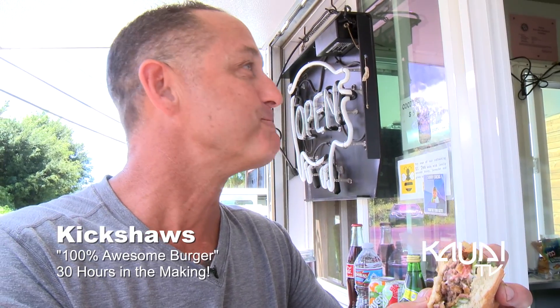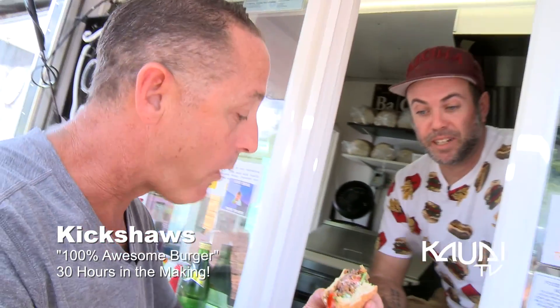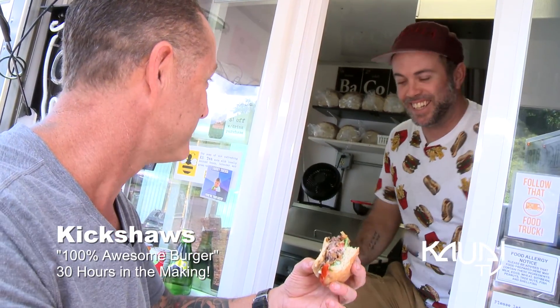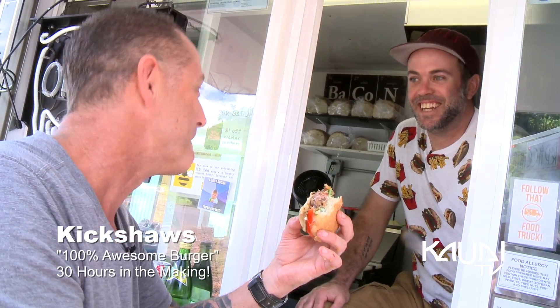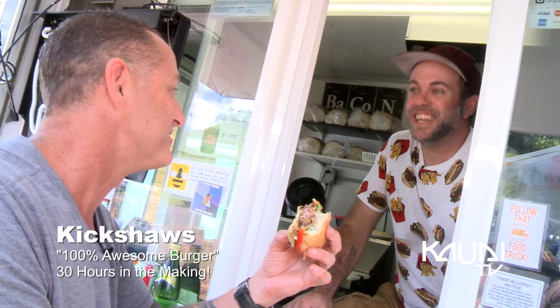If you're on bacon here, the texture of it is perfect — it's a crumbly bite. When you bite into a burger, you want it to fall apart, but you don't want it to fall apart before you bite into it. Well done. Successful burger, my friend. You've got 30 hours to do that, but I'm going to destroy it in 30 seconds.